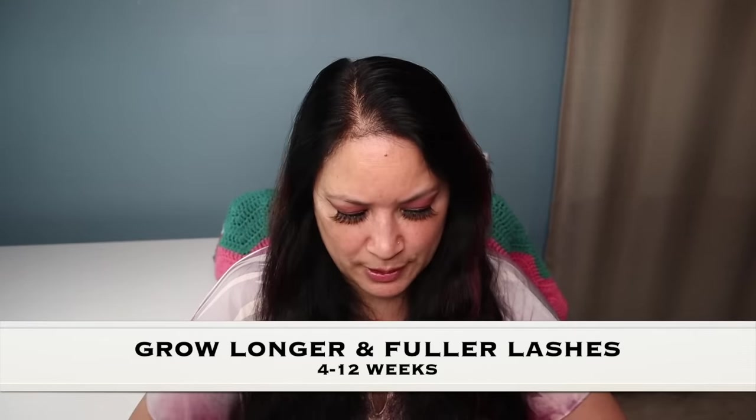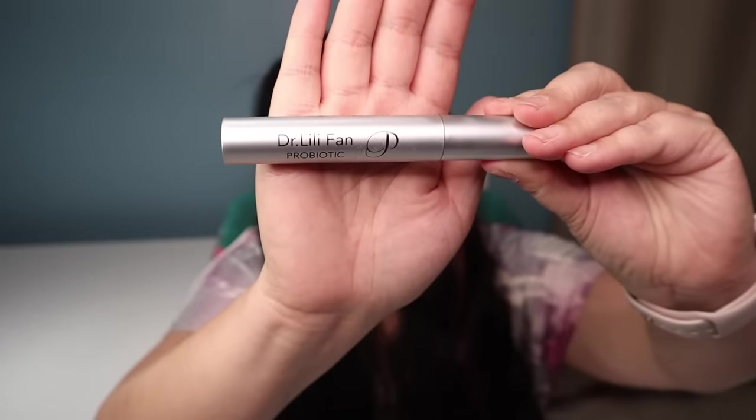The next item is from Dr. Lily Fan and it is a probiotic lash enhancer. It has a patent peptide complex which is natural and safe to use, and with clinical results it delivers the wow effect while providing length and volume. It helps promote the natural growth of beautifully long and healthy lashes. Apply at night to grow longer and fuller lashes in 4 to 12 weeks. The manufacturer price is $68 — so wow. That is what the container looks like.